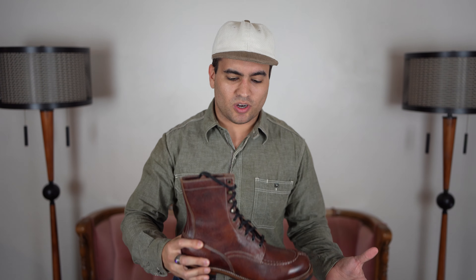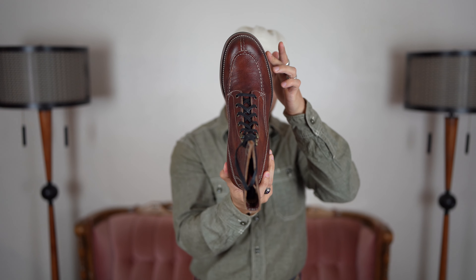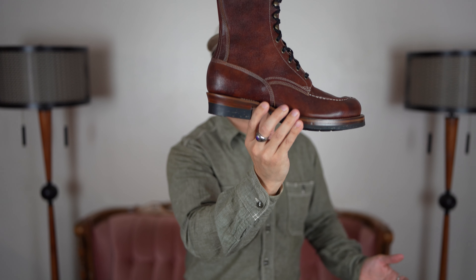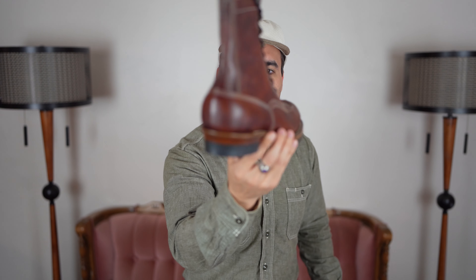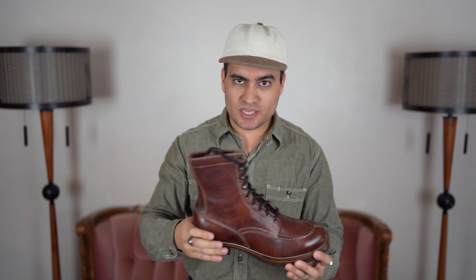What these are: a pair of Norwegian split toe slash logger slash mock toe boots on a slightly low woodsman heel, with a nice V-stitch decoration in the back, in a red-brown museum calf leather.